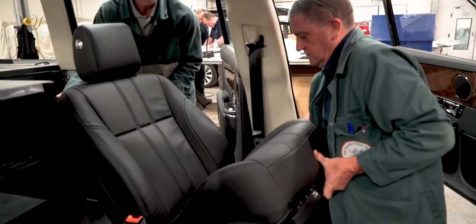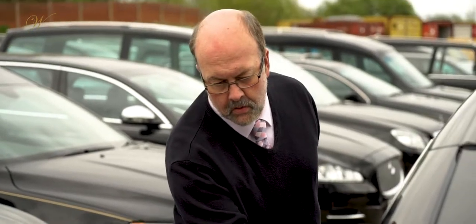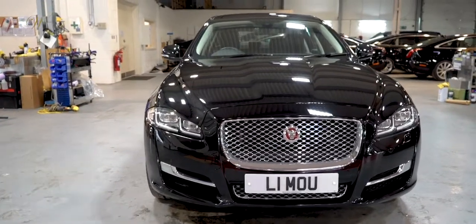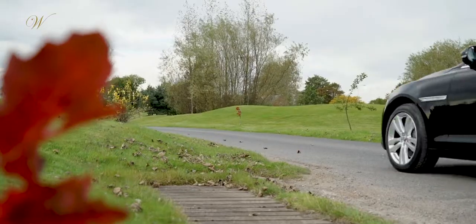Next, the handcrafted interior is fitted before the vehicle undertakes a final inspection to ensure it matches our exacting standards. From here the finished limousine is delivered to its final destination, ready for use as a funeral or executive vehicle.